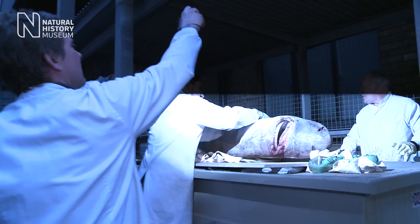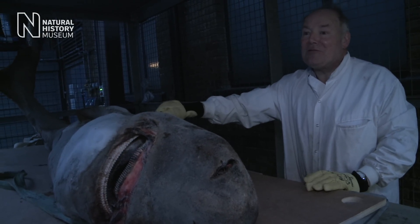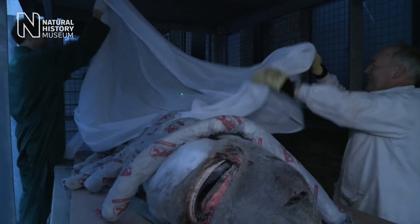It's got two days to thaw and then we'll make an incision, look for parasites, do all the things we want to do before it gets preserved, and it'll take its place alongside our other specimens.